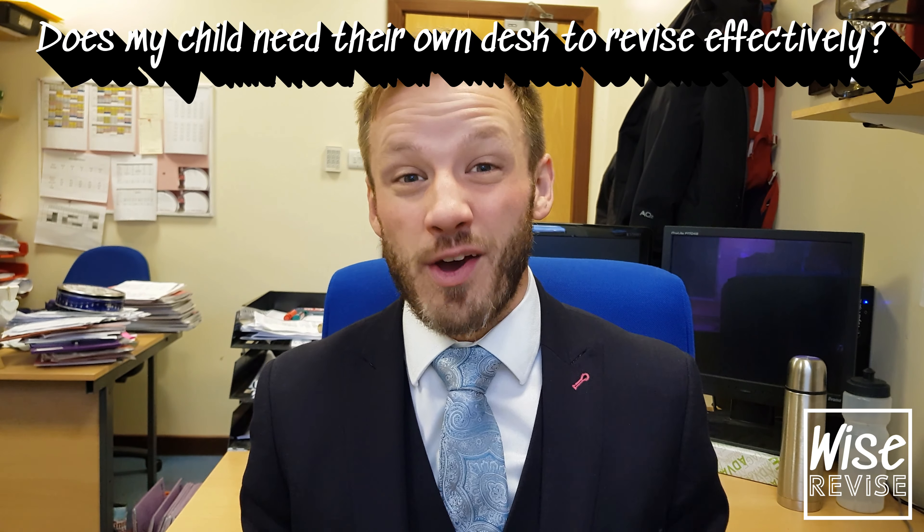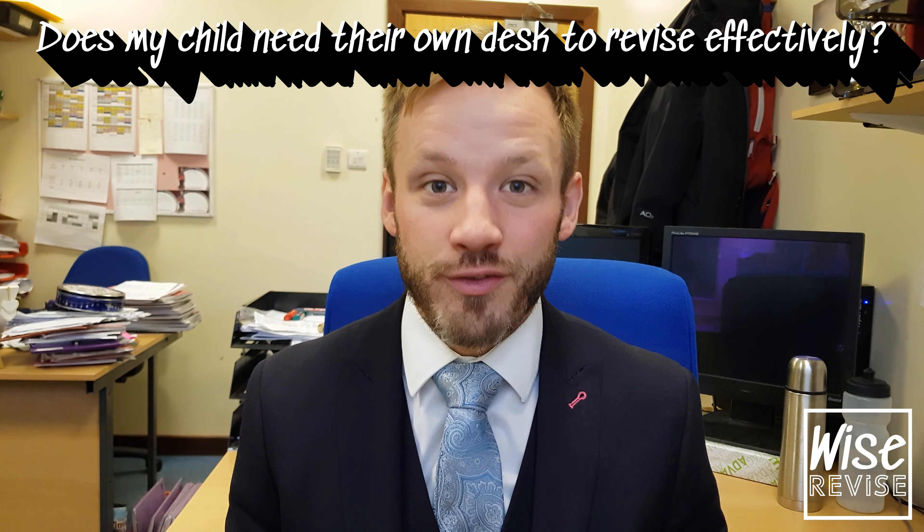Good afternoon and welcome to Why's Revise, The Parent Sessions. This is parent session number six, and this session is looking at the question: does my child need their own desk to revise effectively?